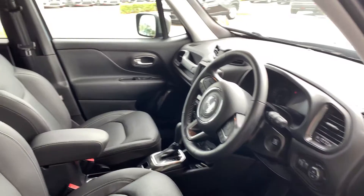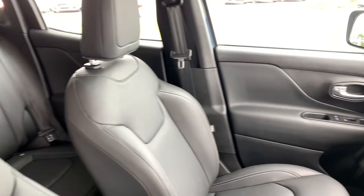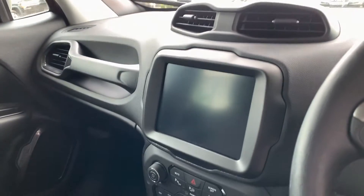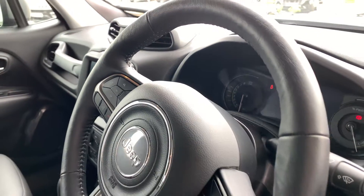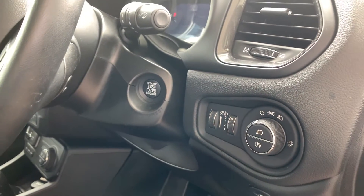Moving to the interior. It does have full black leather interior. The touchscreen radio system is still with reversing camera, navigation, heated seats, heated steering wheel. Keyless entry and start.